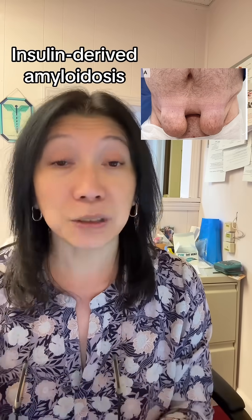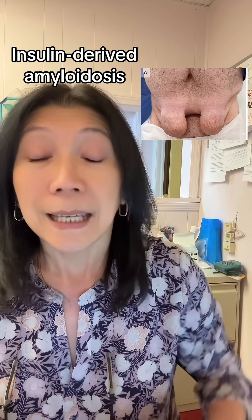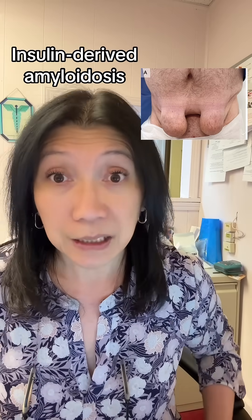It is a deposition of amyloid, which is a protein — a non-soluble protein — in the areas where people repeatedly inject insulin.